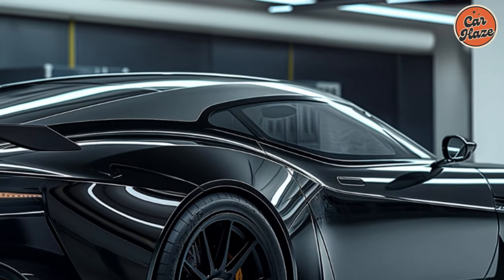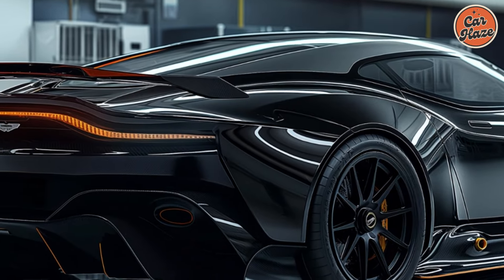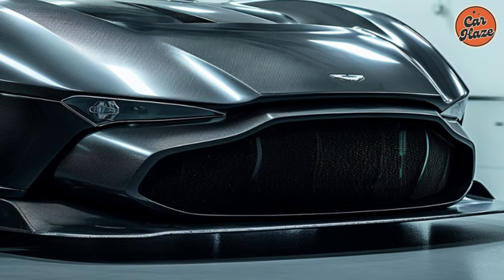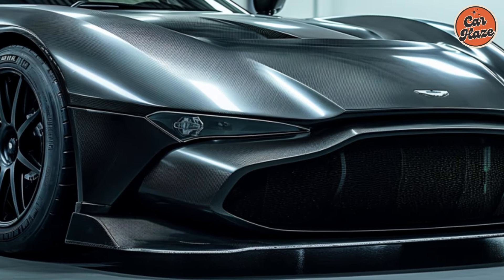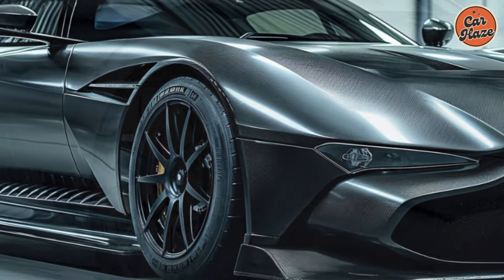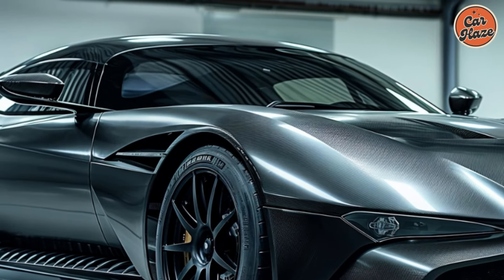A spartan sanctuary for speed. Step inside the driver-focused cockpit of the 2026 Vulcan and prepare for a minimalist yet functional experience. Imagine a stripped-down interior prioritizing performance with racing seats, a lightweight steering wheel, and a digital instrument cluster displaying essential information.